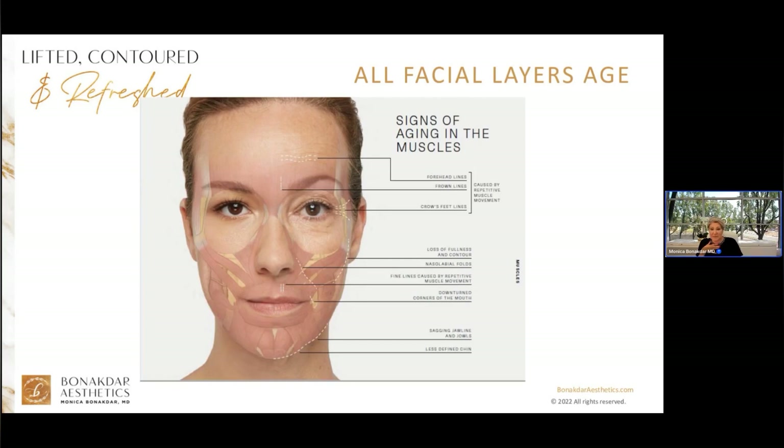Aging also changes the muscles, contributing to sagging of the overlying skin and formation of etched-in lines from repetitive muscle contractions. We can see this in frown lines — the number 11 between the brows — forehead lines, crow's feet, upper lip lines, and dimpling in the chin. All of those wrinkles are caused by excessive muscle contractions. My favorite muscle relaxer is Botox, and my goal is not to cause a frozen face, but first to prevent etched-in lines from occurring and second to reverse the ones that have already started.